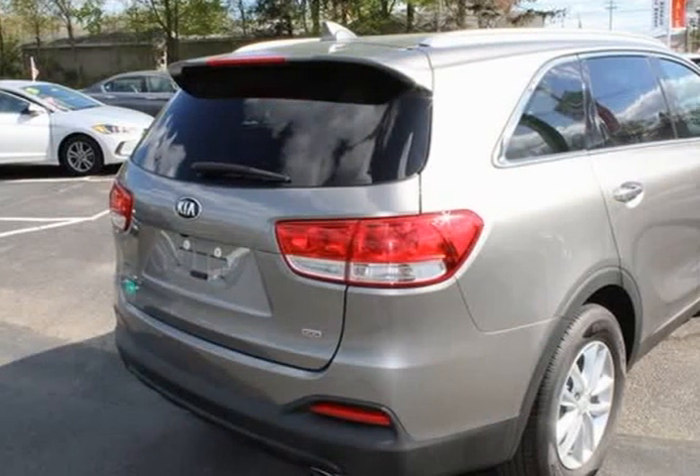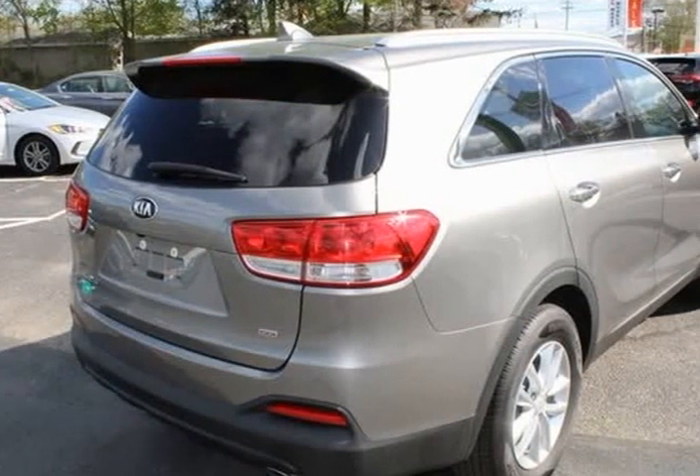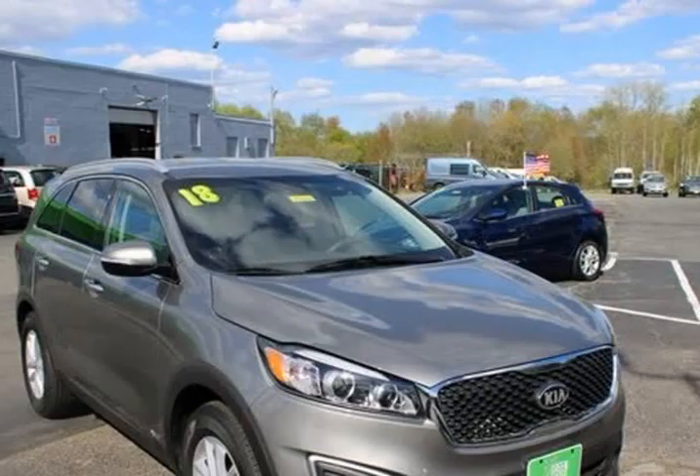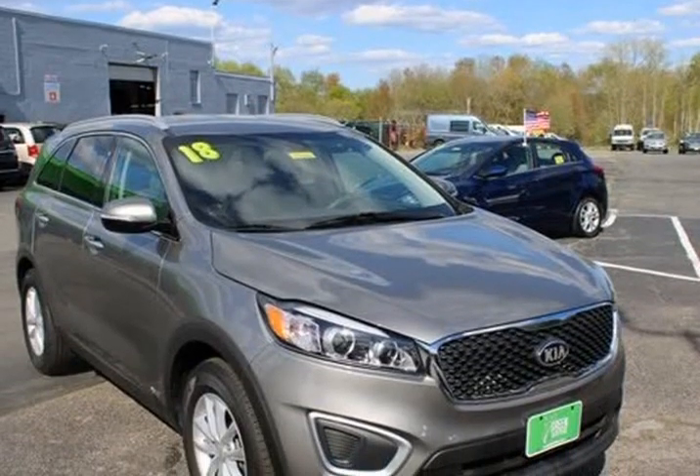Bluetooth, hands-free, Android Auto, Apple CarPlay, USB port, blind spot monitor, rear backup camera, Sirius XM, factory mats, AWD.